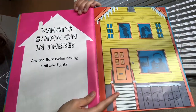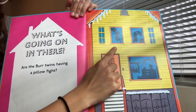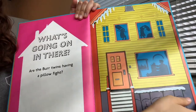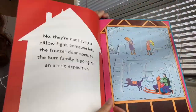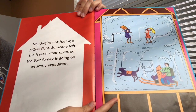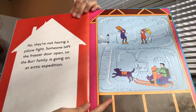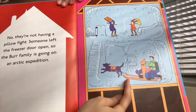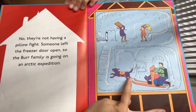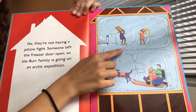What is going on in there? Are the bird twins having a pillow fight? It looks like up in this window that they are, and it looks like there's someone possibly watching TV in this window. No, they're not having a pillow fight. Someone left the freezer door open, so the Burr family is going on an arctic expedition. Their whole house froze — there's a dog running around, some skis, and maybe some sleds up here as well.